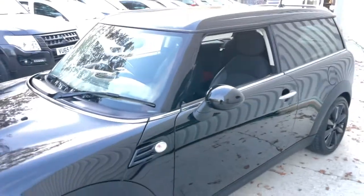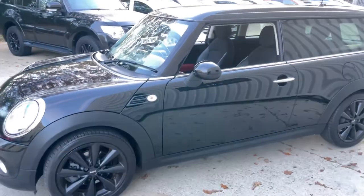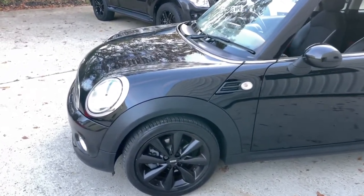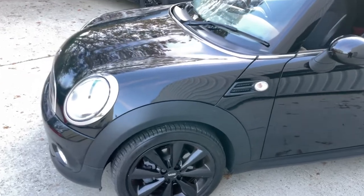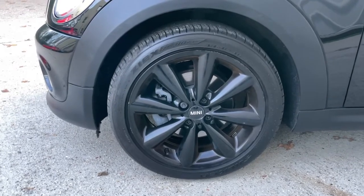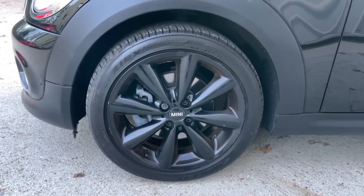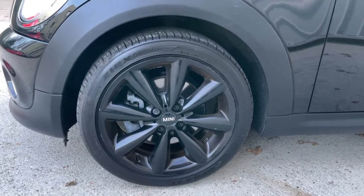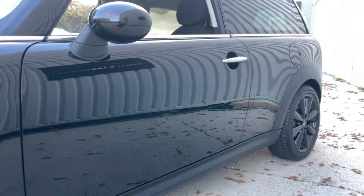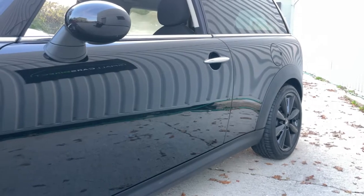It features the part-leather grey interior and piano black details inside the cabin, which I'll show you later in the video. It sits on multi-spoke gloss black alloy wheels wrapped in tyres that have more than ample tread remaining. The midnight black paintwork is looking really, really nice.